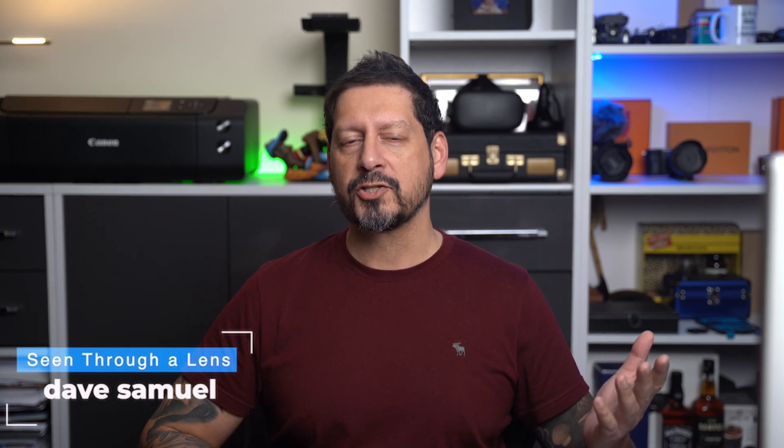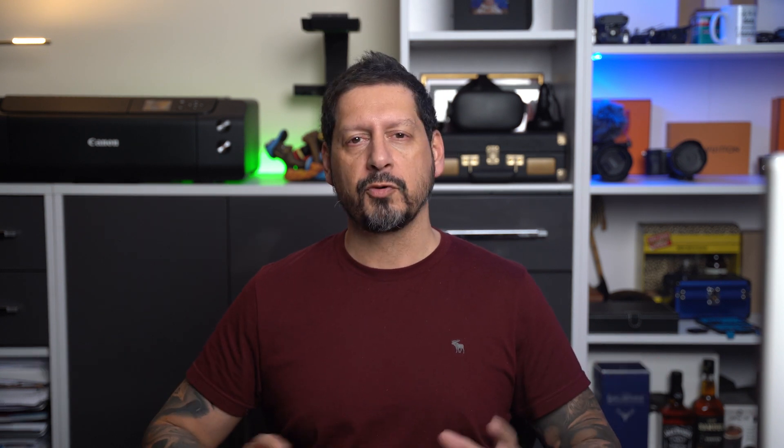What's up YouTube? They call me Dave, scenes for a lens, and thanks for stopping by the channel. We make lifestyle videos and all things tech. If that's your kind of thing, please consider subscribing to the channel and clicking on the bell icon so you can be notified of new videos.